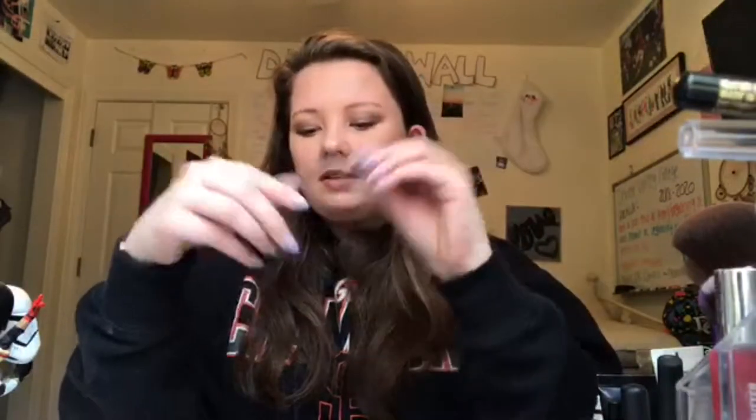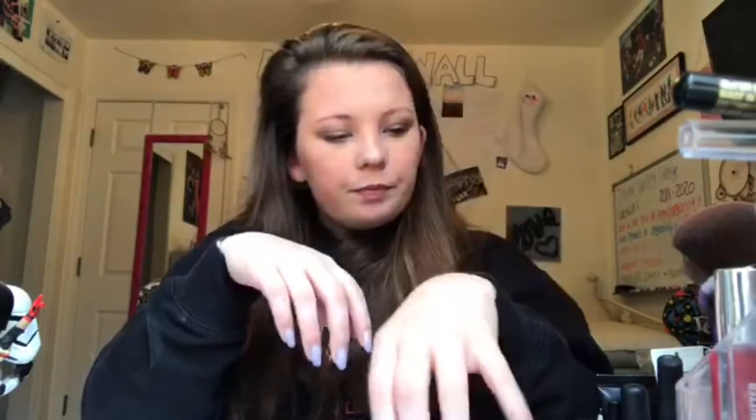From a kit I got, there are sample-size eyeshadows and NYX Lingerie lippies. The lip shades include: Baby Doll, Lace Detail, Ruffle Trim, Honeymoon, Push Up, Teddy, Exotic, Embellishment, Corset, Satin Ribbon, Bedtime Flirt, and Beauty Mark.